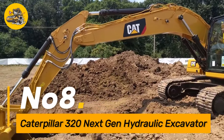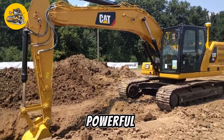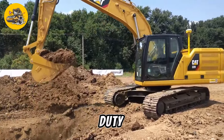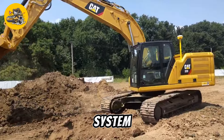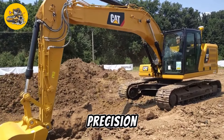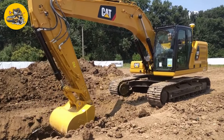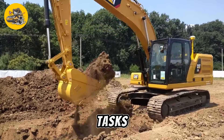Number eight, the Caterpillar 320 Next-Gen Hydraulic Excavator is a powerful and versatile machine used in construction, mining, and other heavy-duty applications. It features a high-performance hydraulic system that enables it to lift and move heavy loads with precision. The excavator is equipped with a range of attachments such as buckets, hammers, and grapples that allow it to perform a variety of tasks.